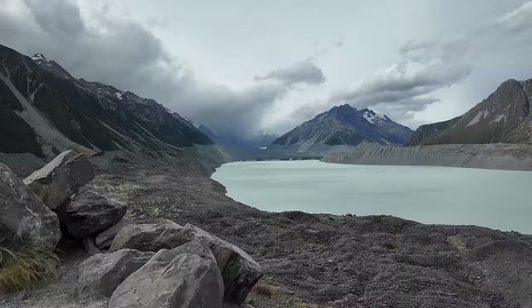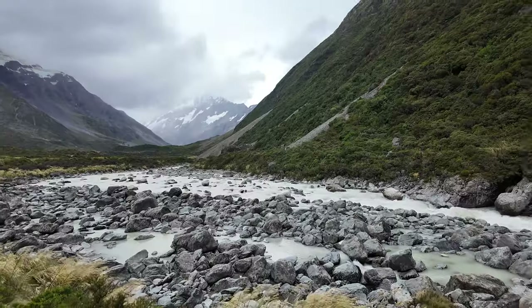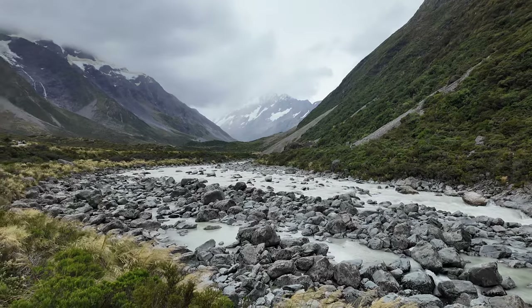Hey guys, welcome to day three of the South Island road trip. It is extremely windy right now so I'm hoping you can hear me. We are currently at Tasman Glacier checking it out for the very first time. We just did the Mount Cook hike — very rainy, very windy, but super spectacular, absolutely beautiful. That is pretty much going to wrap it up for today, so we'll see you guys tomorrow morning.